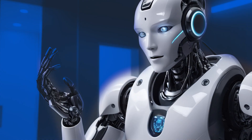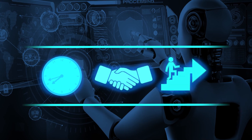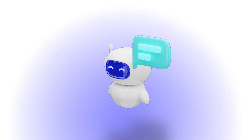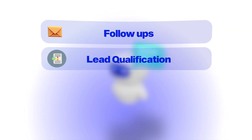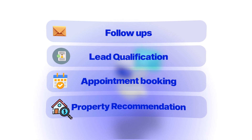The agents who are winning right now, they're using AI to save time, to close more deals, and to stay ahead. I'm not just talking about using ChatGPT to help you with your daily tasks — I hope you're already doing that. I'm showing you how to leverage AI and automation, combining them to build agents that can handle follow-ups, lead qualification, appointment booking, property recommendation, and a lot more.